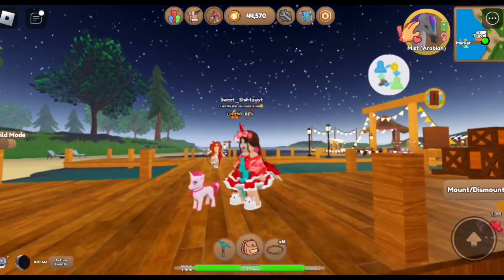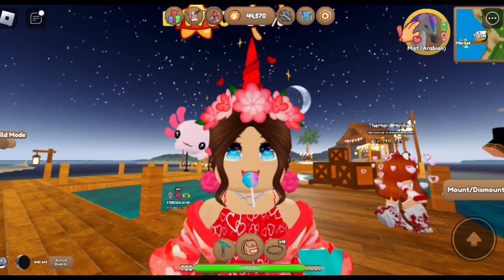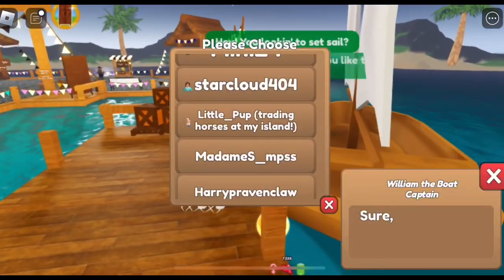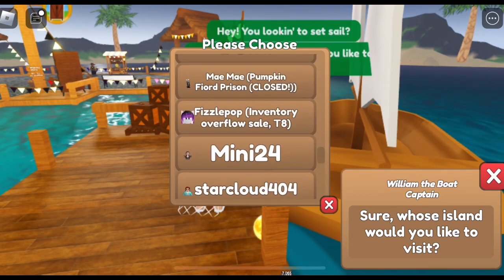Oh guys, did you notice I have a new face? Yeah! The blue chibi face - it's so cute, I love it. Alright, so who next? That was the end of that.